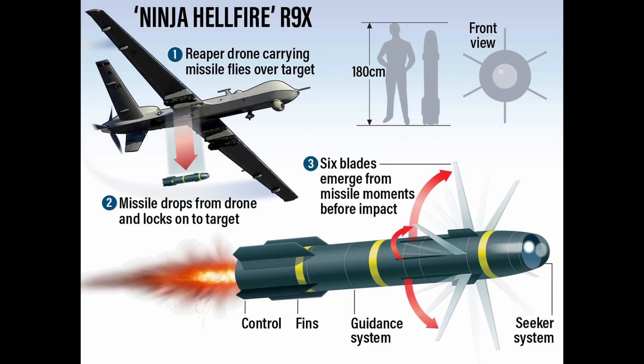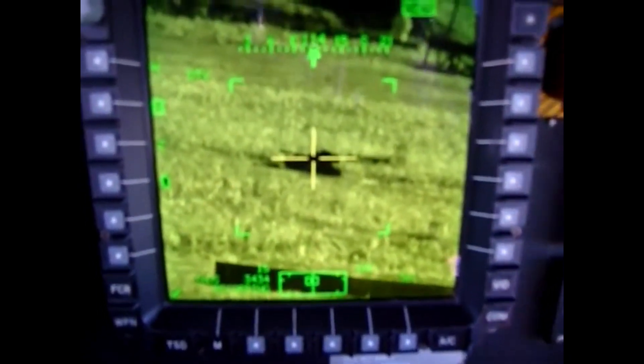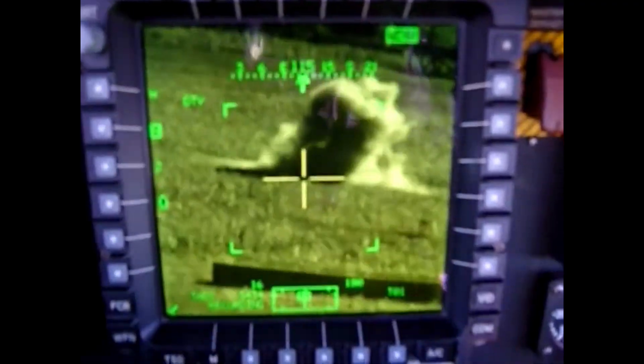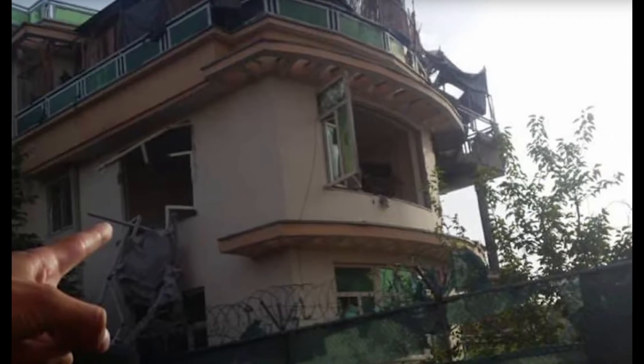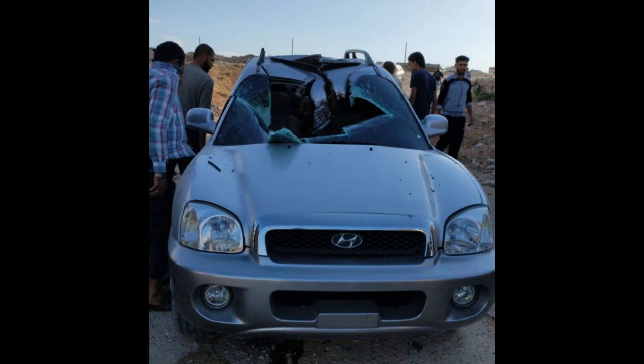This is where the AGM-114R9X Hellfire comes in. It solves the problem of collateral damage by removing the warhead and instead uses six blades that extend from the missile itself. The 100-lb missile is then guided down to its target, slicing and crushing anything within its kill zone. This has been used to great effect when hitting targets traveling in cars and even when inside their own home. You can see in these pictures how accurate they are when hitting their target, but how little the damage is to everything else.